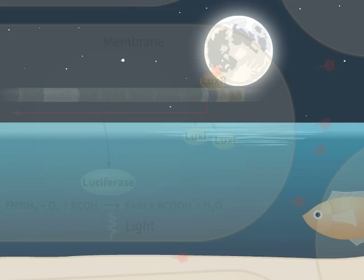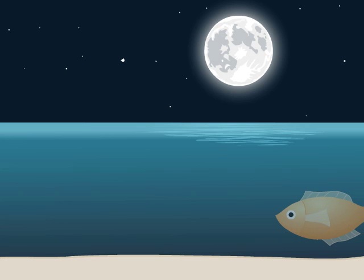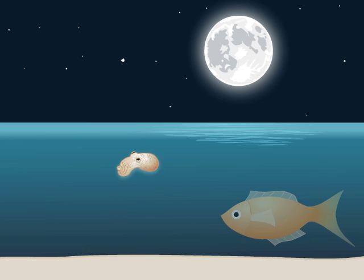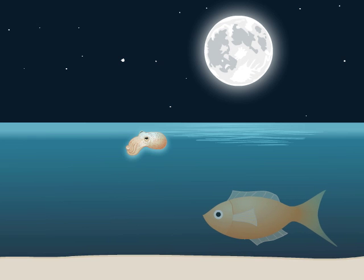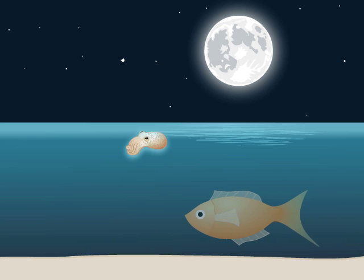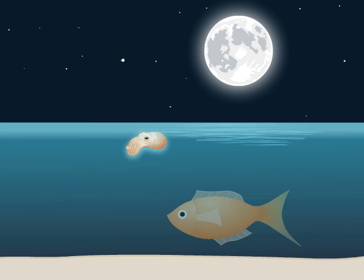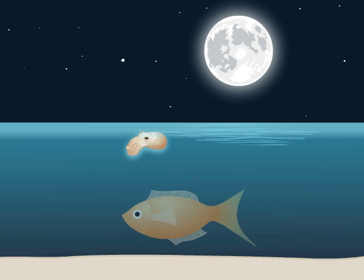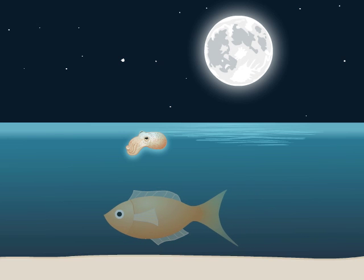How does light from Vibrio fischeri benefit the squid? The bacteria provide luminescence for the squid after sunset, when the animal emerges from its hiding place in the sand to search for food. As the squid swims on a moonlit night, its light organ projects light downward in an apparent attempt to camouflage the squid from any predators below. Looking up, a fish would see light matched to that of the night sky.